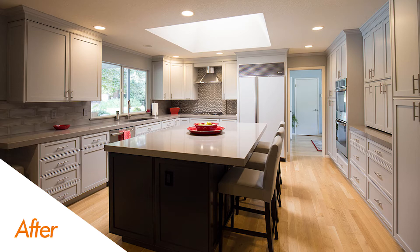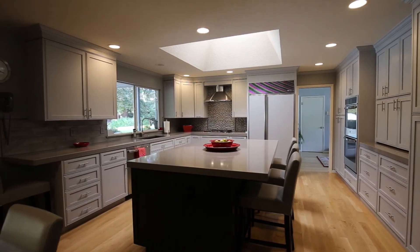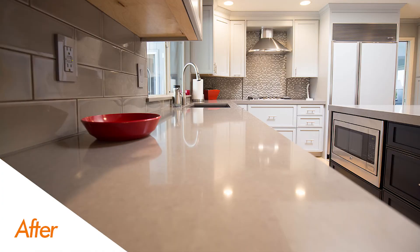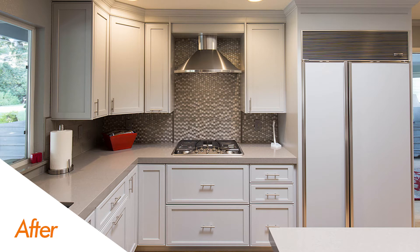A couple things you're going to notice: number one, some really sleek quartz countertops with a Bedrosian's Grace Sabia backsplash. The tones of those two things worked really well together. And as we pan over to the cooktop area, you're going to see a brand new gas cooktop with a really cool tile mosaic right above it.